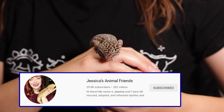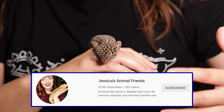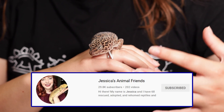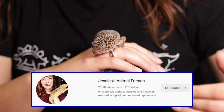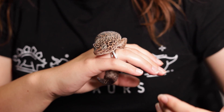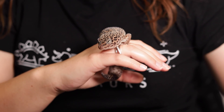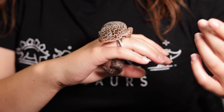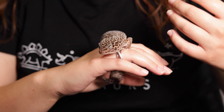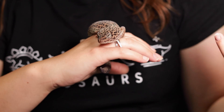I was talking to Jess from Jessica's Animal Friends, because sadly she lost her African fat-tail gecko to this condition. She said her gecko was acting completely normal up to about five days before her death, and sadly she died the day before her vet appointment. I'll leave a link about this topic below. It goes to show how quickly this can occur and how quickly things can go downhill — sadly, reptiles are really good at hiding illnesses.